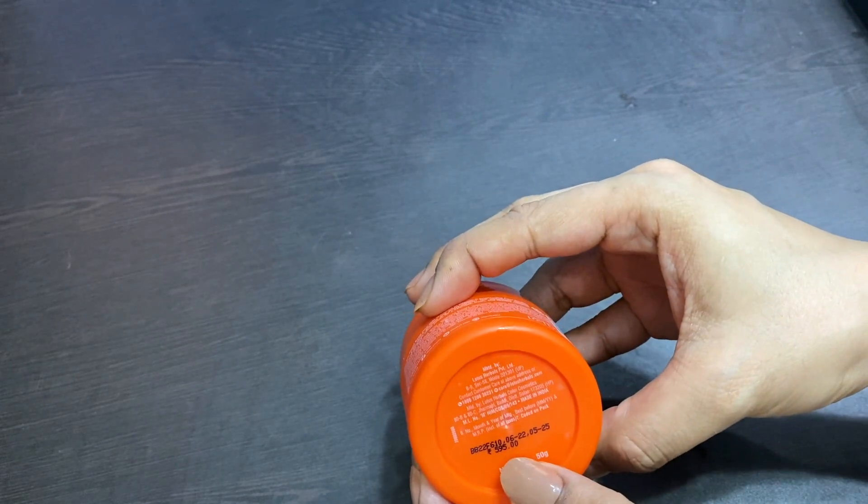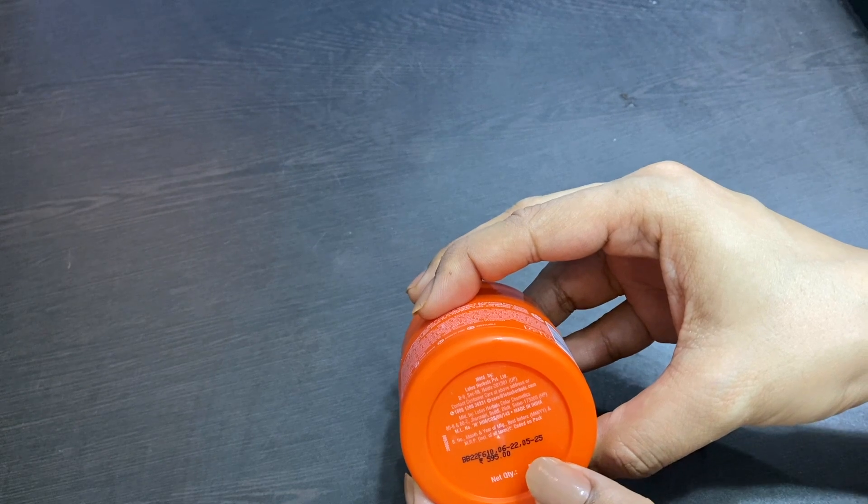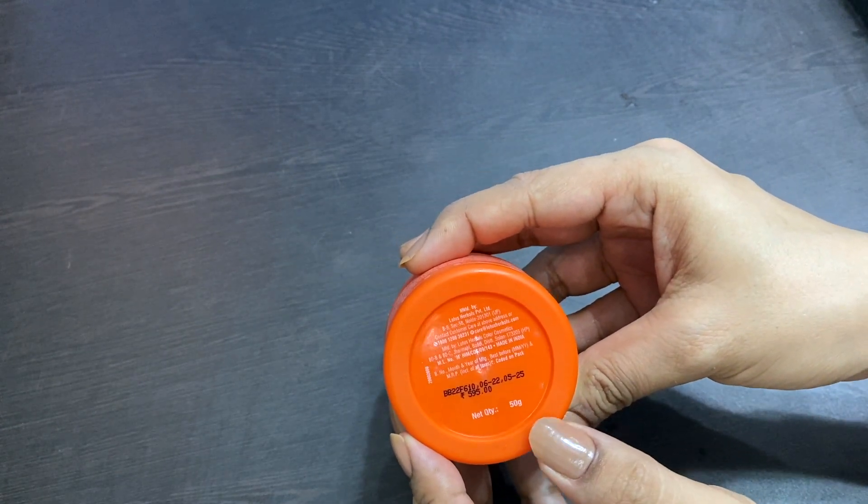From the price point of view, this is Rs. 595 for 50 grams. The shelf life is 3 years. I would say it is a little expensive, but I got an online discount.